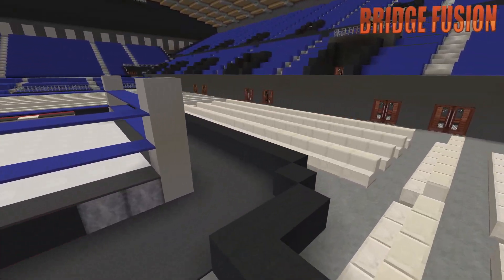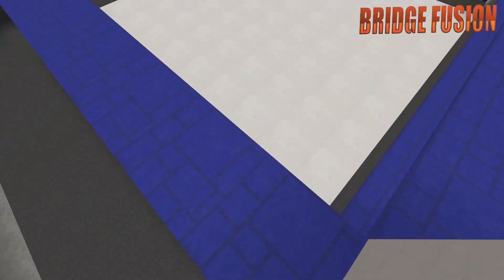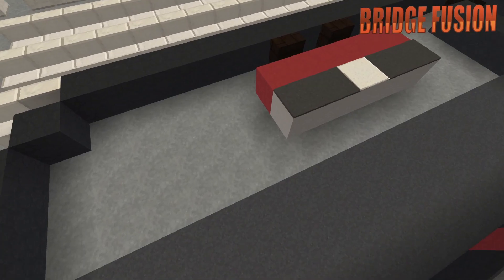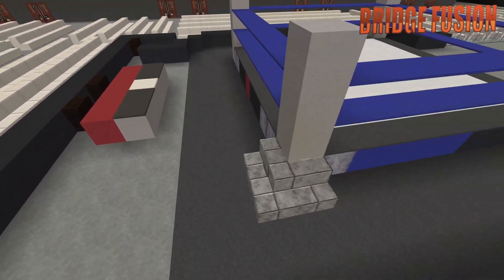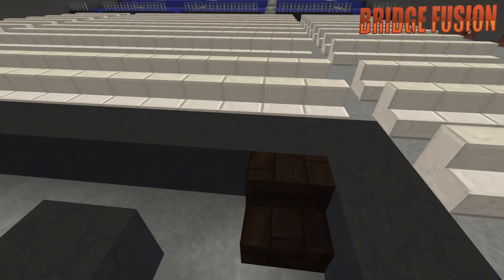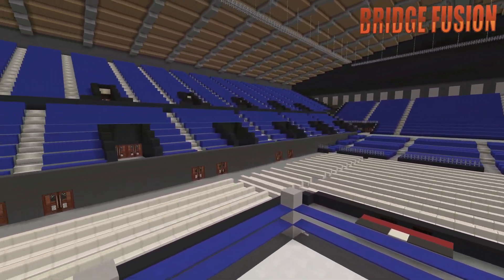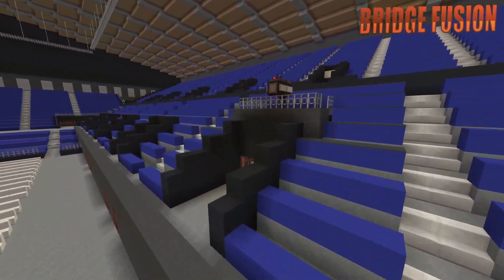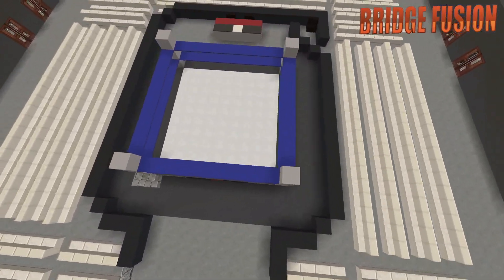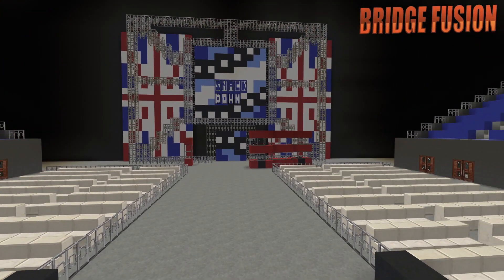First off we do have the wrestling ring itself right here. Of course right here would say the Smackdown logo, and then on this side and this side would be the WWE.com part of the ring. And then over here we do have the announcers table, and we do of course have the blue ropes as well. Not forgetting we do also have the timekeepers area. Here is the arena in its glory, which looks absolutely awesome — I'm really happy with this arena. And then over here we do have the main cam looking on to the ring.